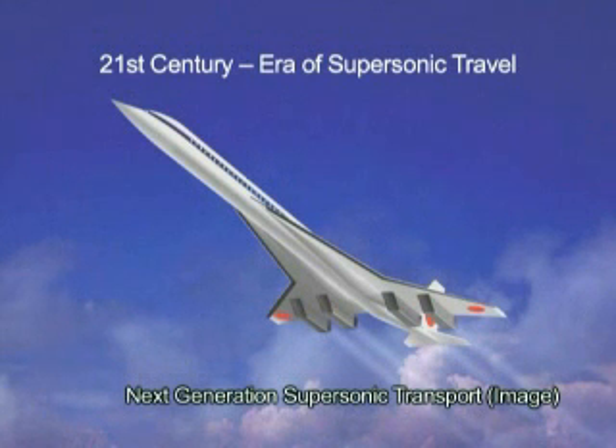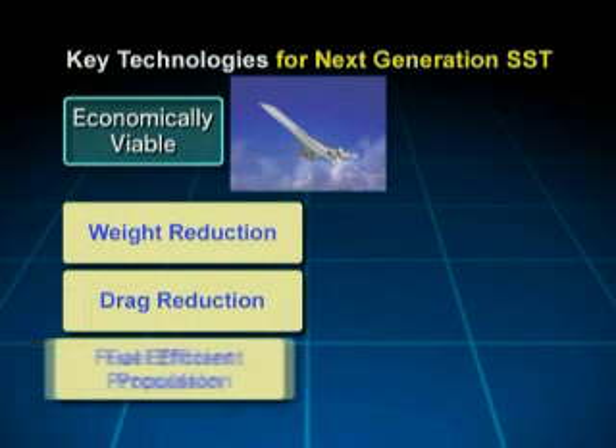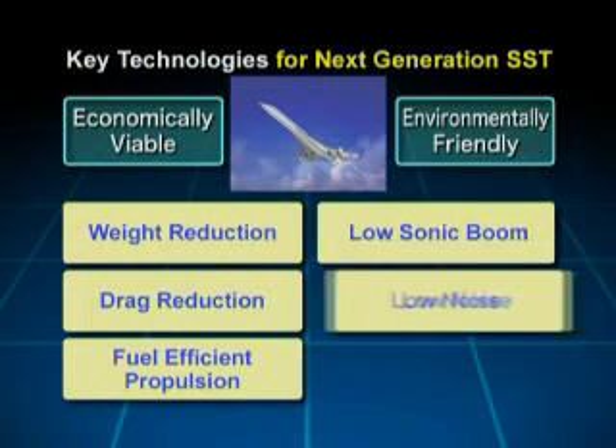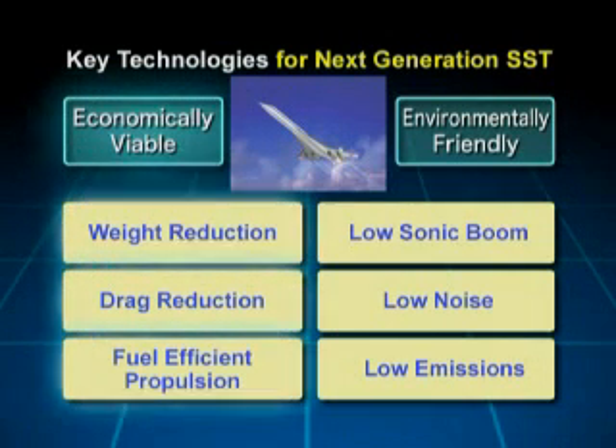The 21st century will be the era of supersonic travel, and JAXA, the Japan Aerospace Exploration Agency, is leading the way. Supersonic transport presents several challenges in terms of commercial feasibility and environmental friendliness.